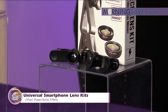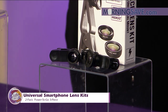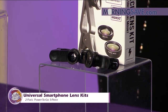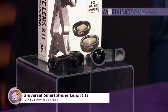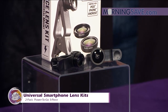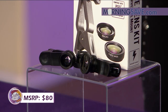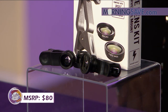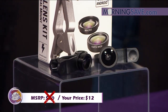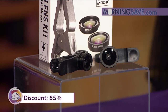Or you can even do a fisheye camera for adventure-type photography — super fun! You have a big family, so you can get everybody in the photo. If you were to buy these lens kits at full price, it would cost you as much as $80, but with our Sister Circle savings you're only paying $12. That is a discount of up to 85% from our friends at MorningSave.com.